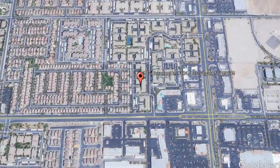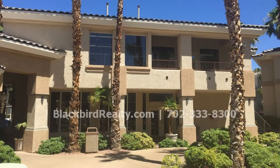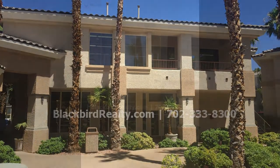7147 Durango Drive, Unit Number 104, Las Vegas, Nevada. This condo in Vistana may be your next home.